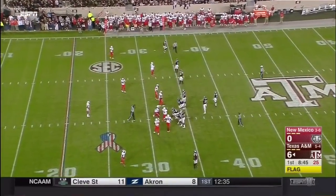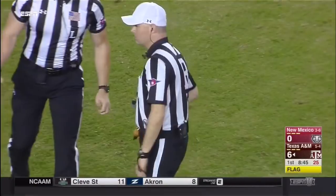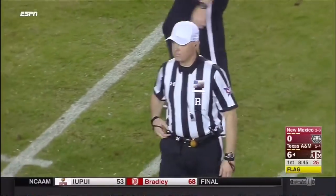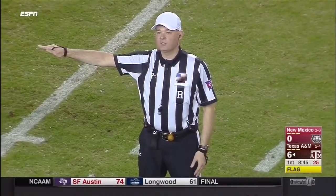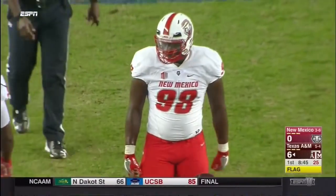We get another penalty here. Offside, number 98, defense — causing a reaction from the offense. Five-yard penalty, still third down, with no backs in the backfield.